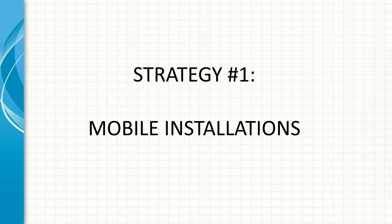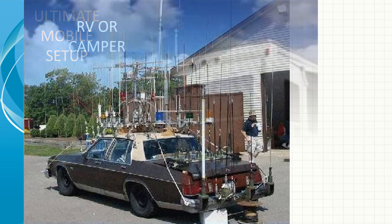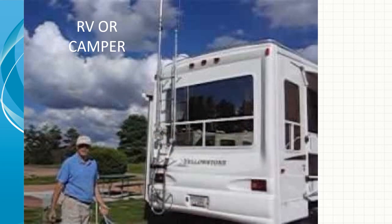Strategy number one: mobile installations. Here's the ultimate mobile setup — a fellow with so many antennas I can't imagine how they all fit on his car; I think this is a gag. A more feasible way to go is an RV or camper. Here a fellow's got it mounted to his ladder on his RV. You can either have a fold-over style, a push-up telescopic, or even a pneumatic telescopic mast for your antenna — I've seen all of those flavors used successfully.